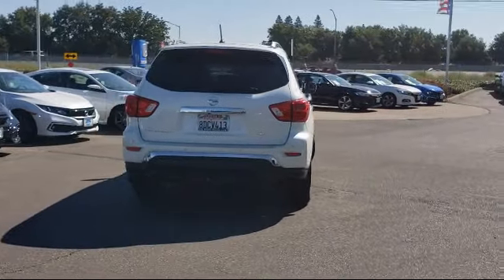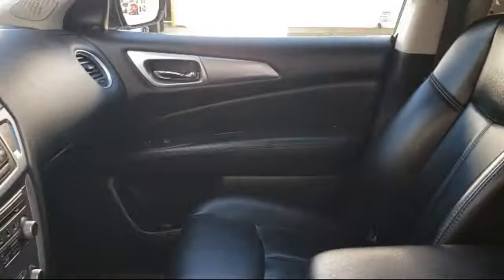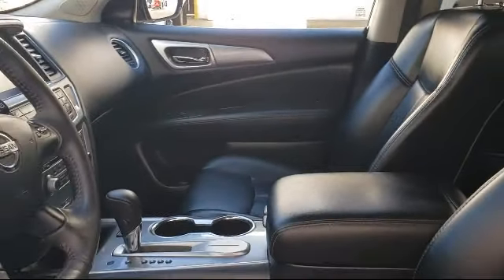As the oldest Honda dealer in the Sacramento area, Elk Grove Honda has been a family owned business and has been satisfying customers for more than 43 years.